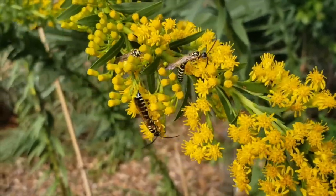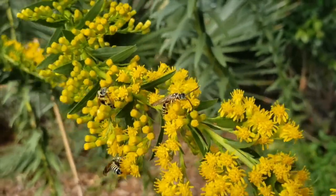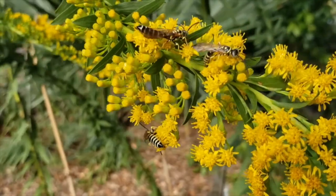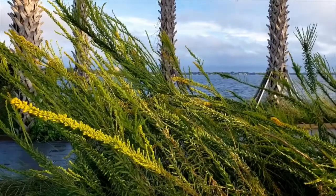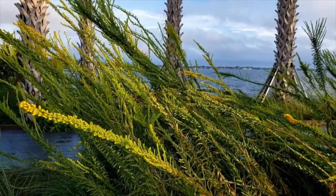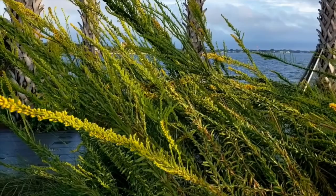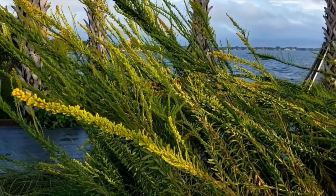Seaside Goldenrod has gold and yellow tubular blooms that densely cover the long, wand-like inflorescences on the tips of the stems in summer and fall in most of the state, and also in spring in South Florida. This perennial retains its leaves year-round, and plants are four to six feet tall in flower, and spread by rhizomes to make large colonies over time.